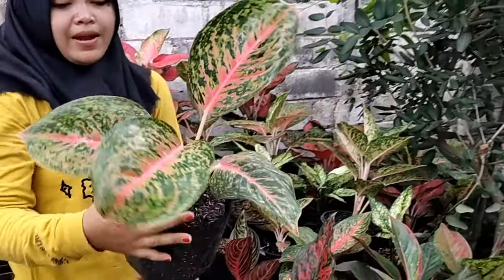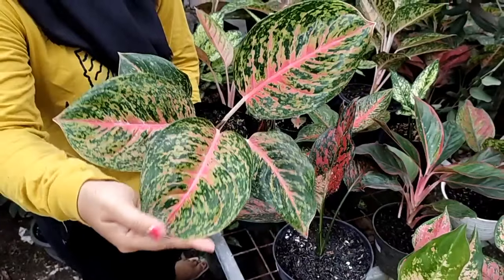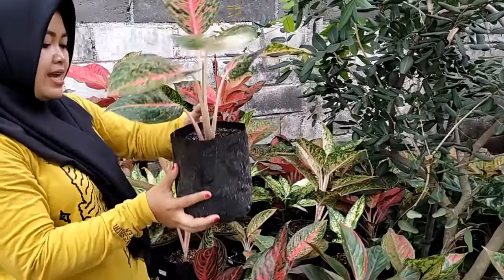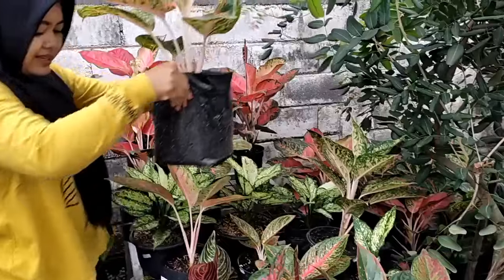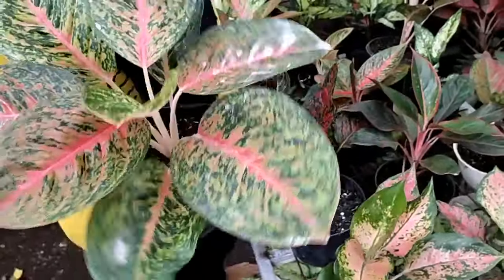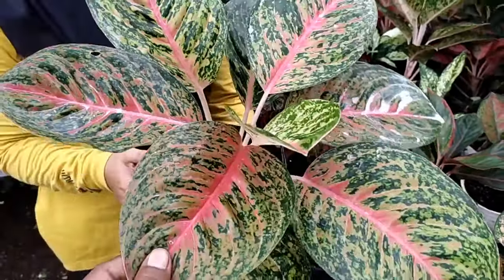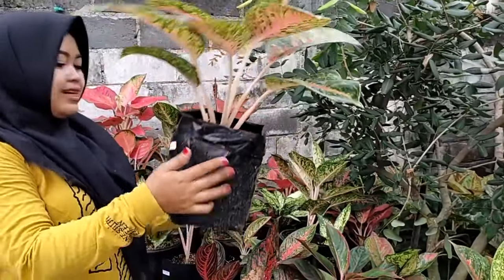Selanjutnya ada big papa kecil, tapi daunnya jumbo banget. Lihat, jumbo, merah, sehat, kokoh, besar. Daunnya lima plus, daun barunya muncul. Yang ini Rp 80.000. Ada yang kecil, ada juga yang remaja di sampingnya — ada big papa remaja. Sehat, berat ini karena jumbo, super jumbo big papanya, benar-benar big. Lebih dari telapak tangan saya. Baru disiram antrakol ya, putih-putih, biar gak kena jamur. Super jumbo big papa yang remaja, Rp 150.000.